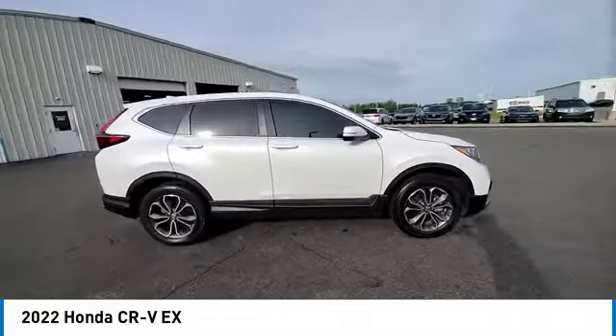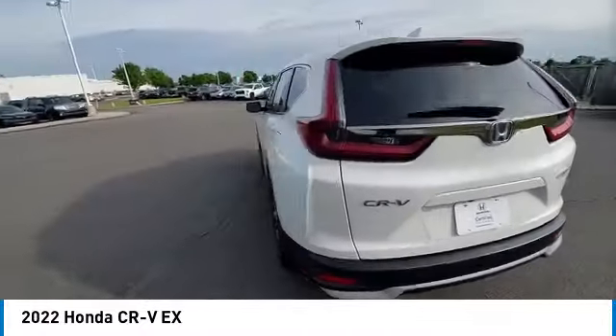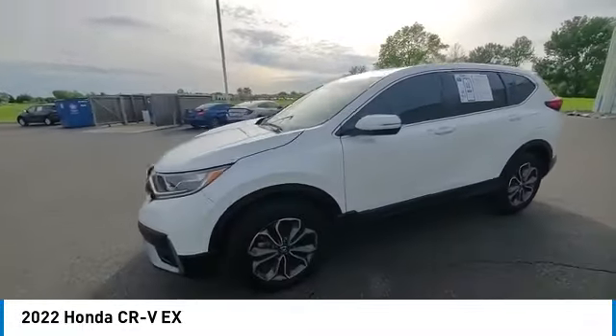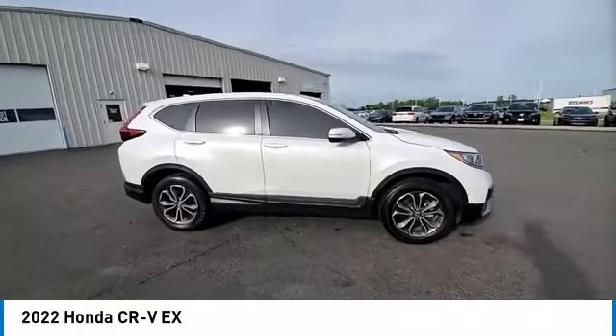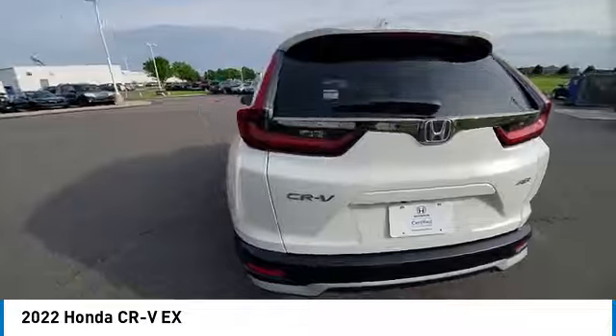This vehicle has less than 30,000 miles. Here are some of this vehicle's great options: panoramic sunroof, rear spoiler, brake assist, remote keyless entry, fog lights, four-wheel disc brakes, speed control, electronic stability control, traction control, rear window defroster.